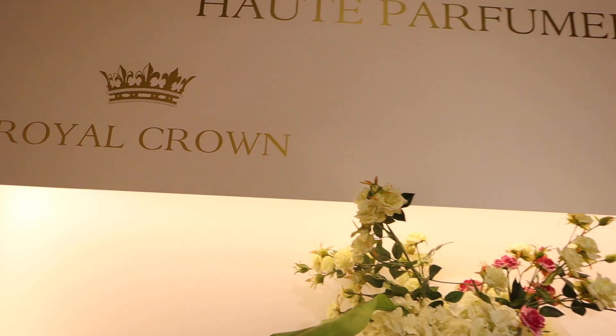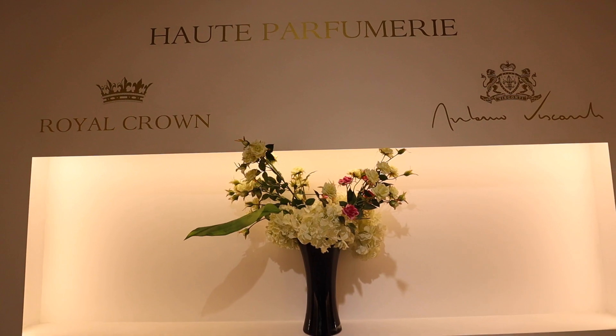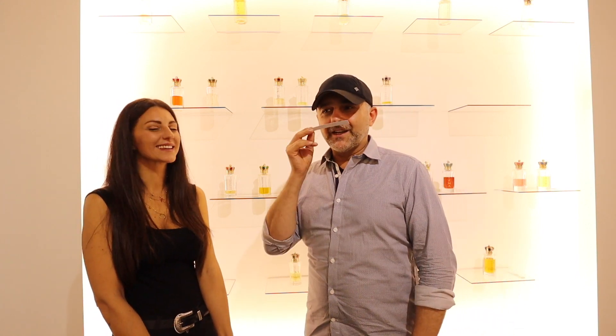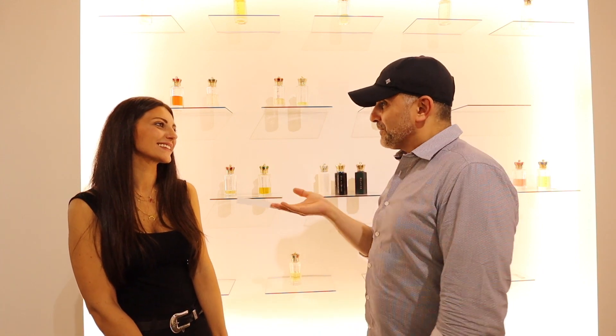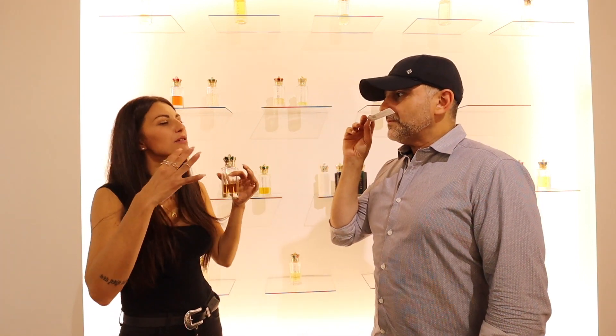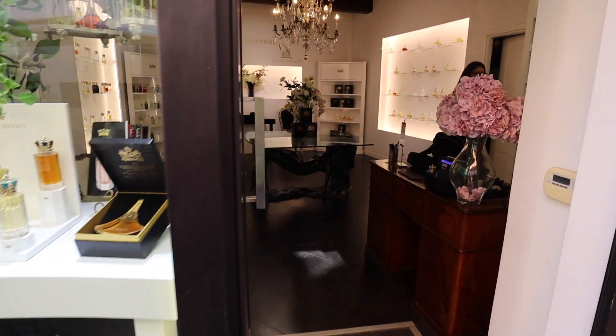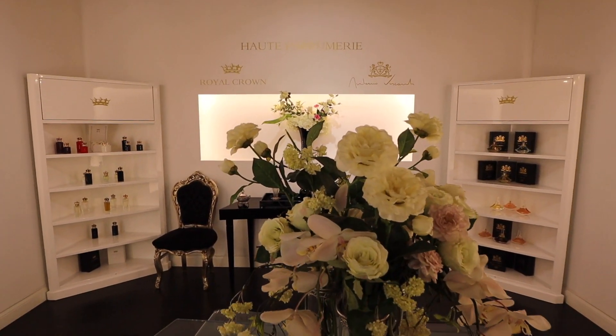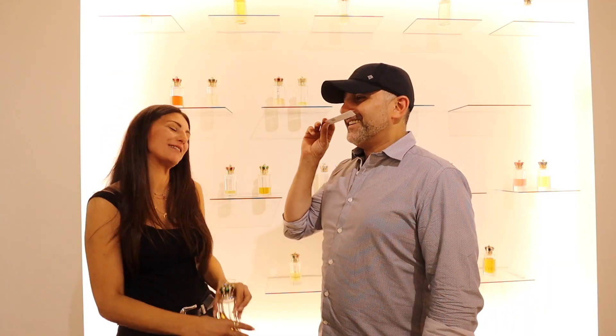Guys, I don't know if you're familiar with Royal Crown, but I discovered them at Esxence earlier this year. We shot a quick little video there, and when I found out I was coming to Pitti, I knew I was going to book a trip south and reach out to Nicoletta to shoot a video in her store so the audience can find out about the brand. It is a great brand. People don't talk about it much because it's a new brand - it's a very, very niche, very selective brand - niche within niche.